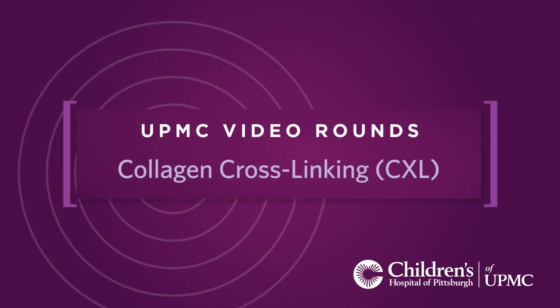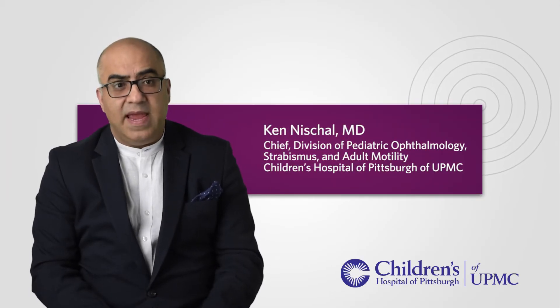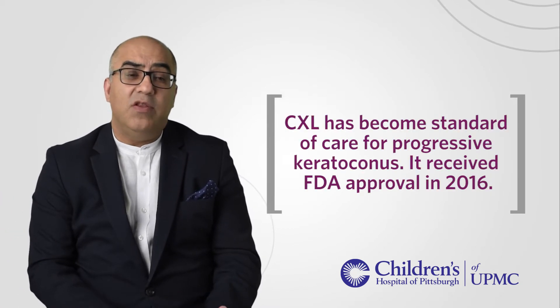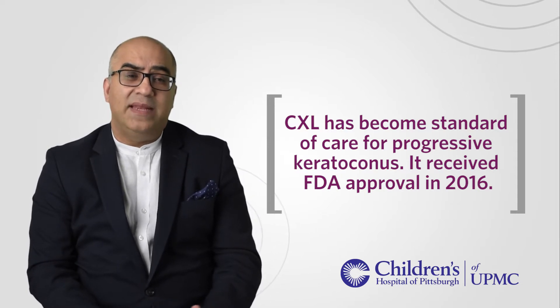Collagen cross-linking was not FDA approved when I first came here six years ago. It has been approved in the last 18 months to two years, but the point is that most children who need collagen cross-linking have a form of keratoconus that normally occurs in older people, and it also occurs in children or adults who are developmentally delayed.